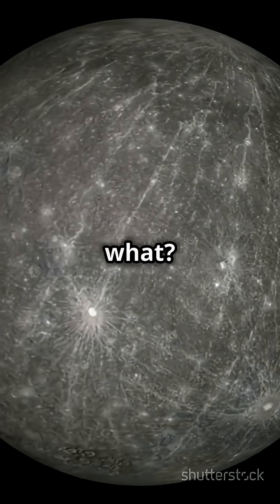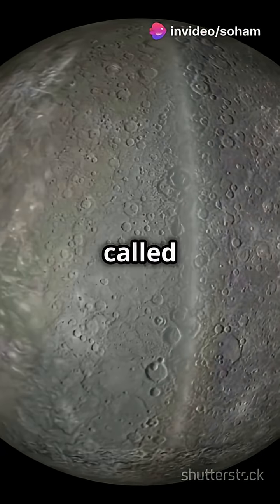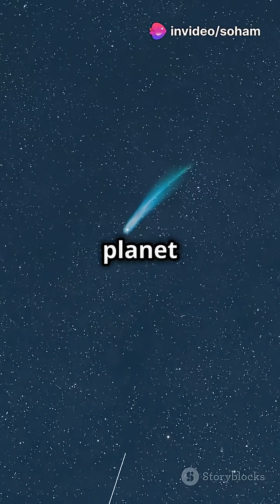And guess what? Mercury has wrinkles. Its surface has cliffs called scarps, formed as the planet contracts.